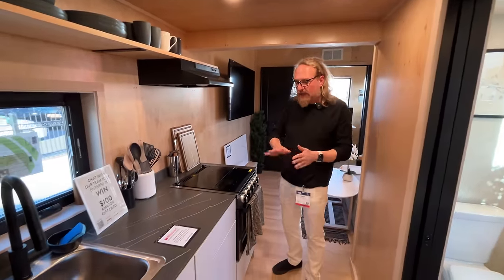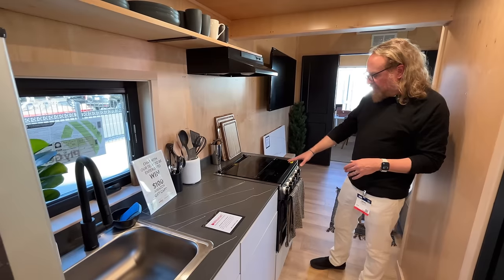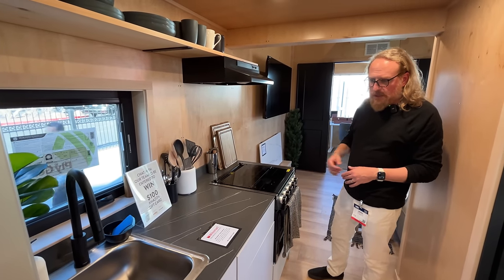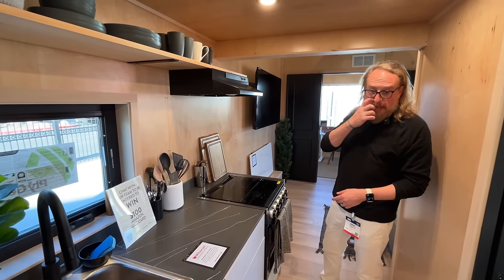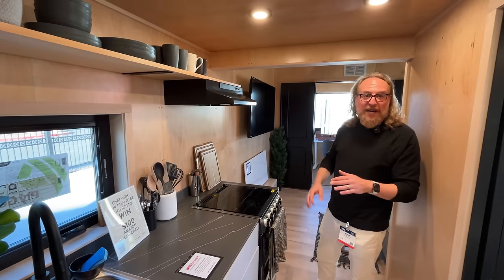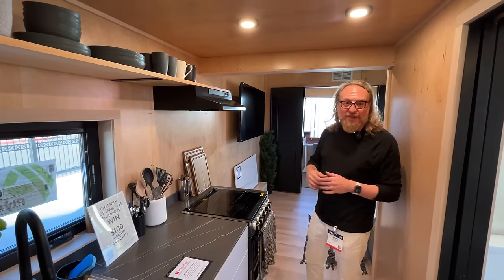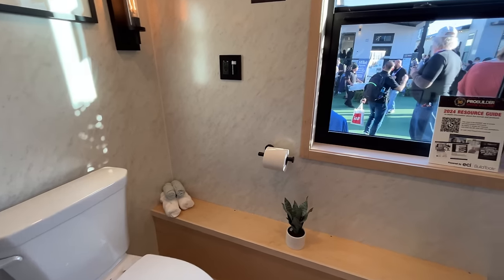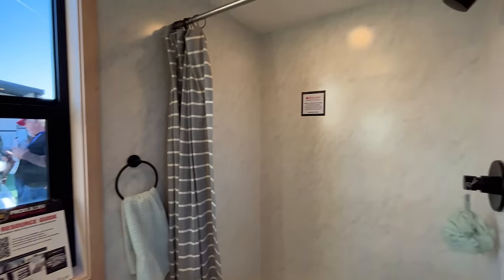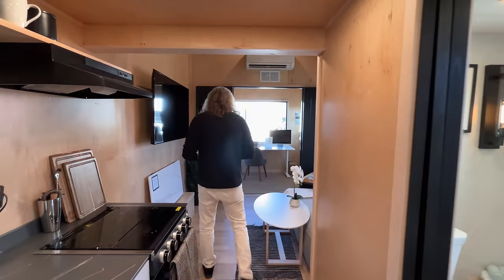Here you see the kitchen. We have a full-size fridge, a gas range, and a washer-dryer combined unit under the stairs. We use the stairs for maximum storage and try to use every square inch of the design. Here we also have a full-size bathroom.